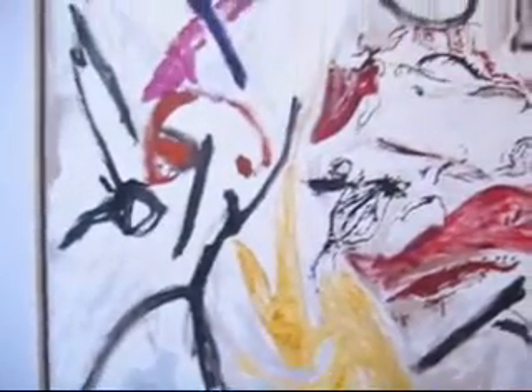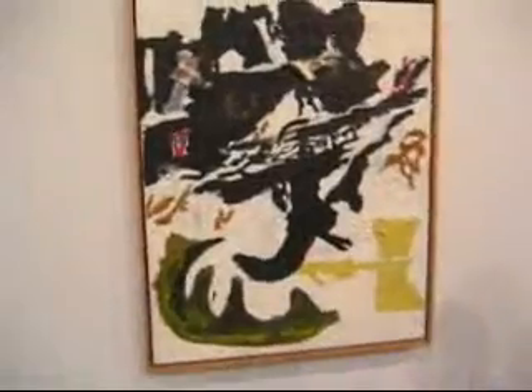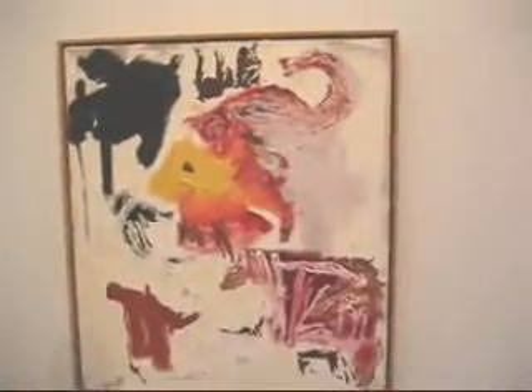I think it's also kind of apparent why his work has been so popular with the Germans. This is called Ghost Lemon, 39 and a half by 32 inches, 1991. Some of this looks like Johannes Mee's work that he's doing today. This piece is Grey Ape, 1988, 37 and a half by 32 and a half.